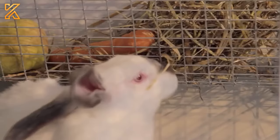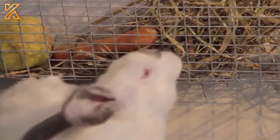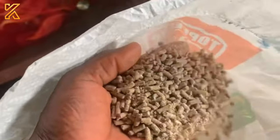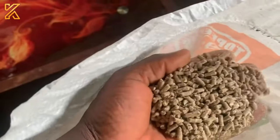Additionally, the fiber in roughage helps continuously grind down their teeth and prevents dental issues. Pelleted processed feed for rabbits is designed to provide supplemental nutrients that may be lacking in roughage.